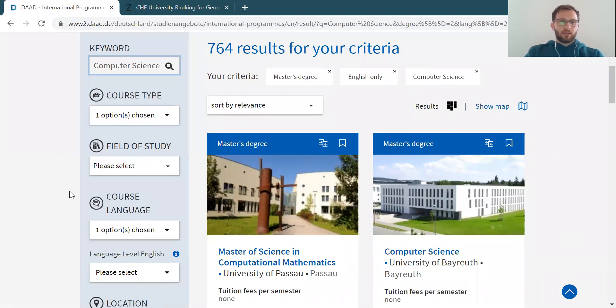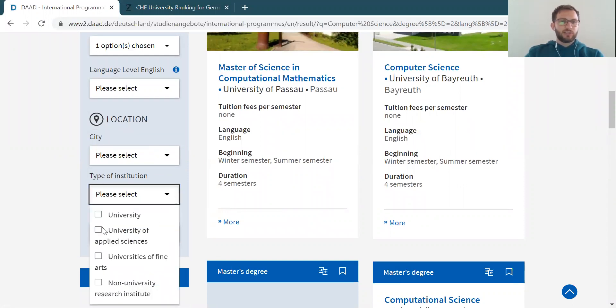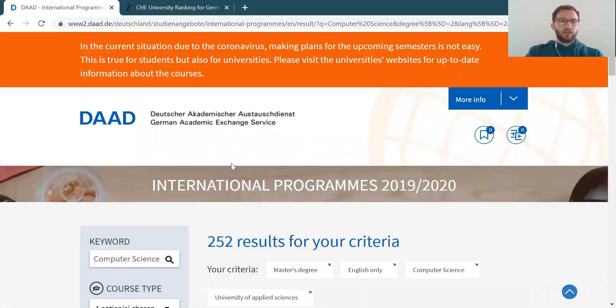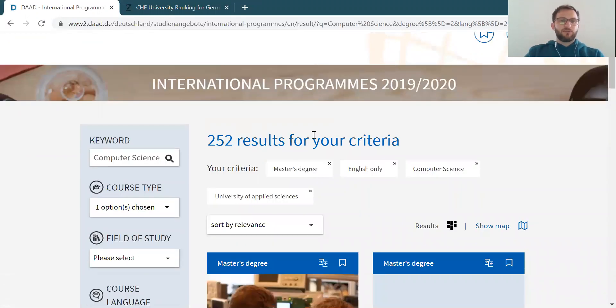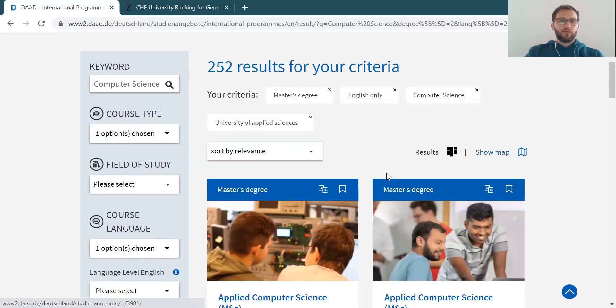So that's a lot. I would suggest looking for different criteria. You can select, for example, a type of institution. If you select universities of applied sciences, then you have 252 results left over. You can play around with these selection criteria and filters so that you get a smaller amount of results.